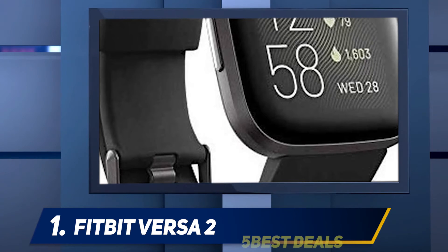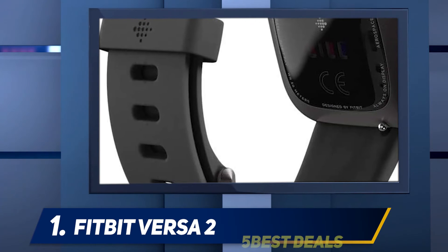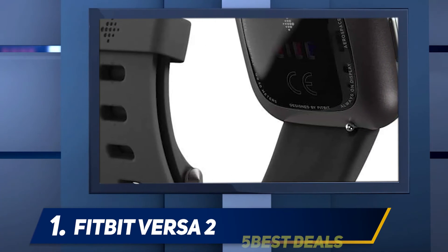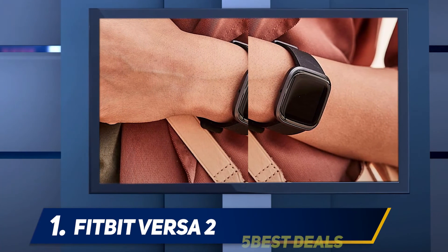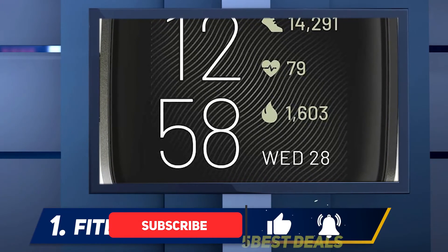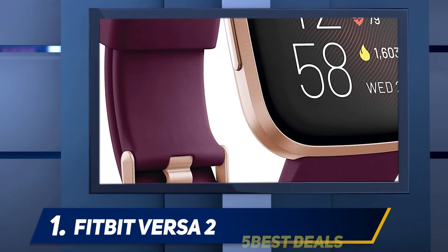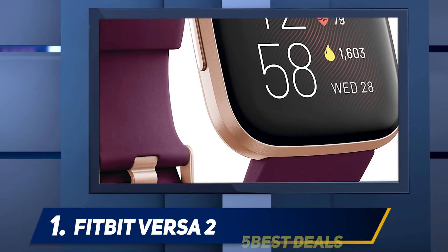And number 1: Fitbit Versa 2. The Fitbit Versa 2 sports several new features compared to the original Versa, including Amazon's voice assistant and a premium subscription service aimed at making it easier for you to reach your goals. The Versa 2 has advanced sleep features too. That said, it's been replaced by the Fitbit Versa 3 on our lists of the best fitness trackers and best smartwatches. The Versa 3 features built-in GPS, a brighter and sharper display, and up to 6 days of battery life.